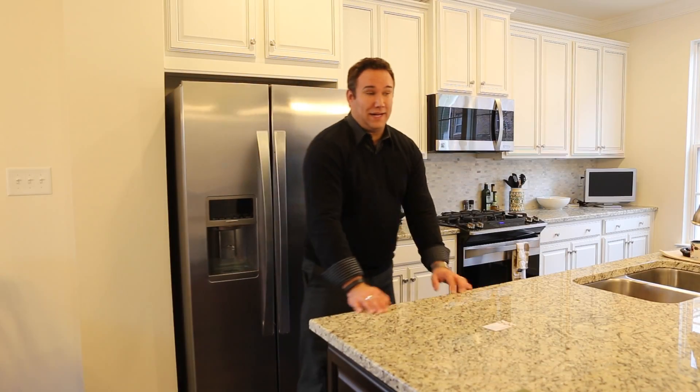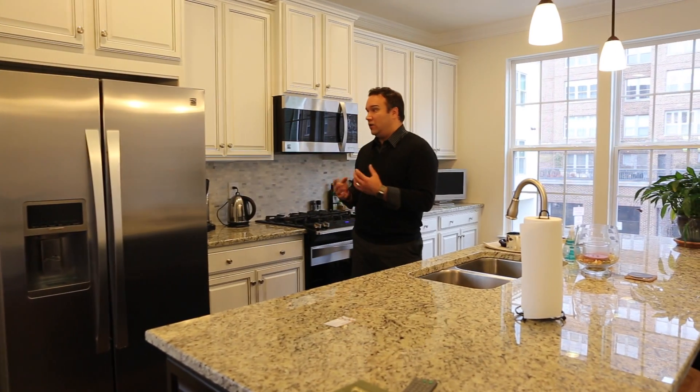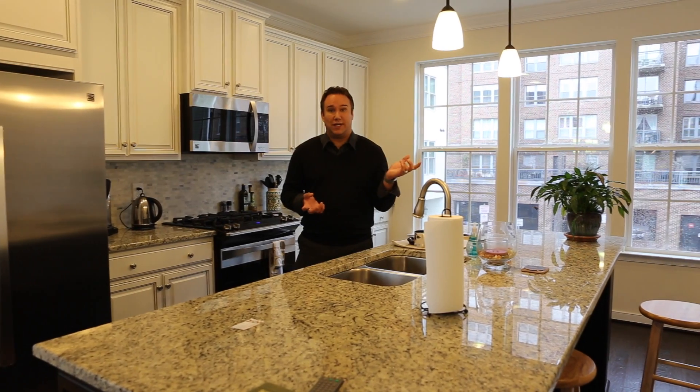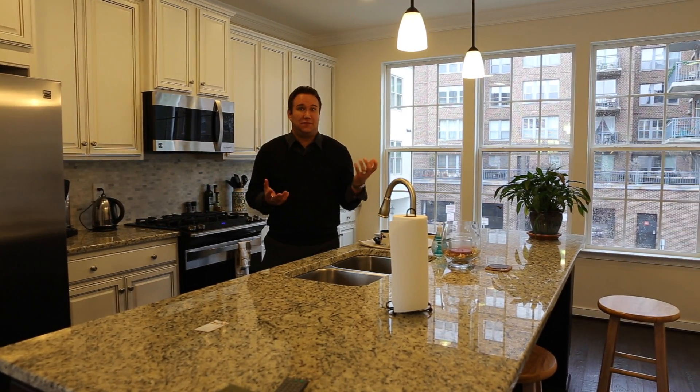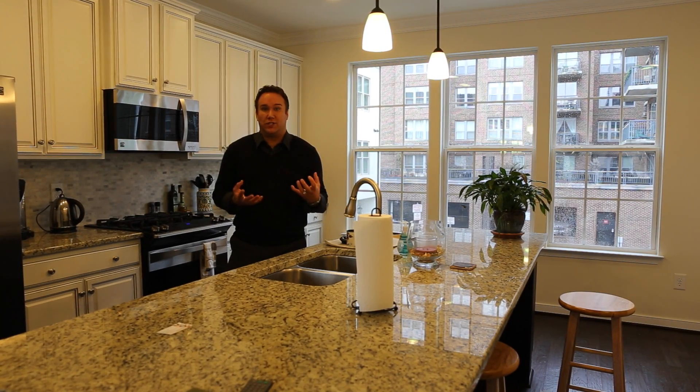We're definitely going to highlight the fact that you've got such a great workspace in this kitchen — all the great chef's amenities. We're also going to change out the contractor's light fixtures, because when you can see that in every house next door, we want our home to really shine.